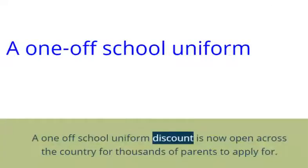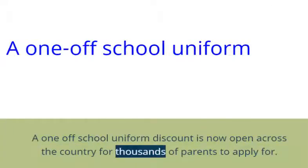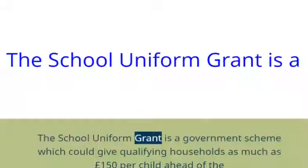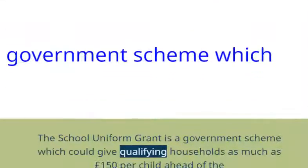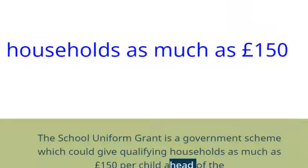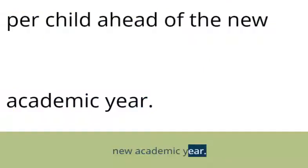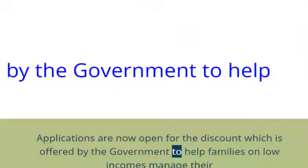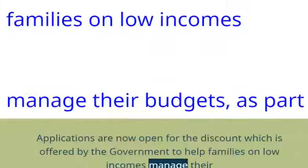The one-off school uniform discount is now open across the country for thousands of parents to apply for. The school uniform grant is a government scheme which could give qualifying households as much as £150 per child ahead of the new academic year. Applications are now open for the discount which is offered by the government to help families on low incomes manage their budgets.